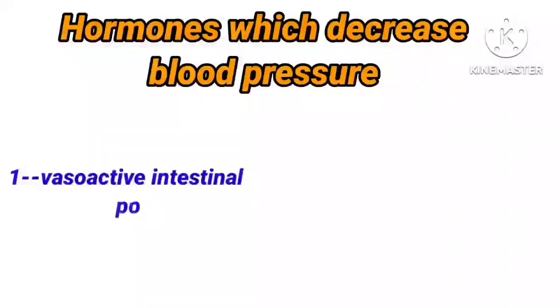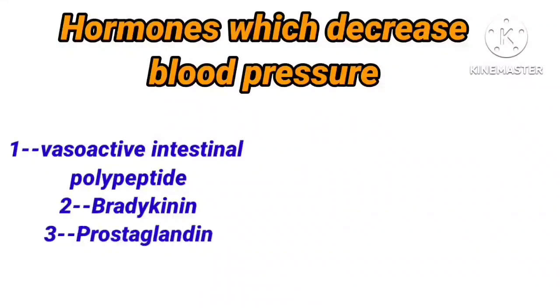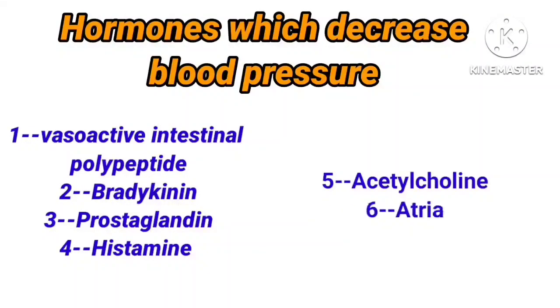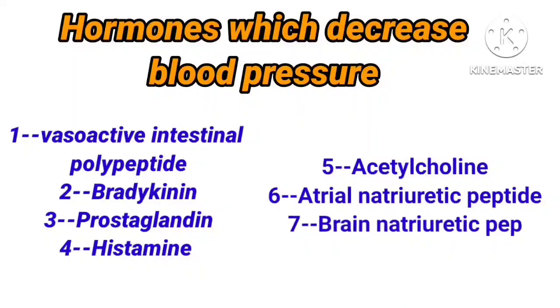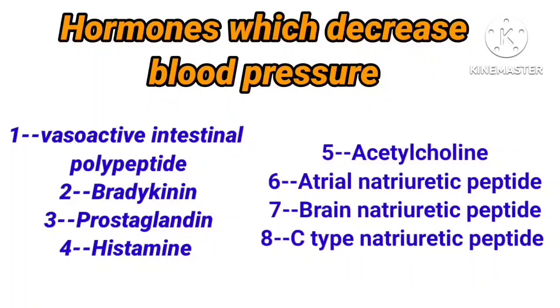There are 8 different hormones that decrease blood pressure by causing vasodilatation. The first one is vasoactive intestinal polypeptide. Second is bradykinin. Third, prostaglandin. Fourth, histamine. Fifth, acetylcholine. Sixth, atrial natriuretic peptide. Seventh, brain natriuretic peptide. Eighth, C-type natriuretic peptide. Now I will explain one by one.